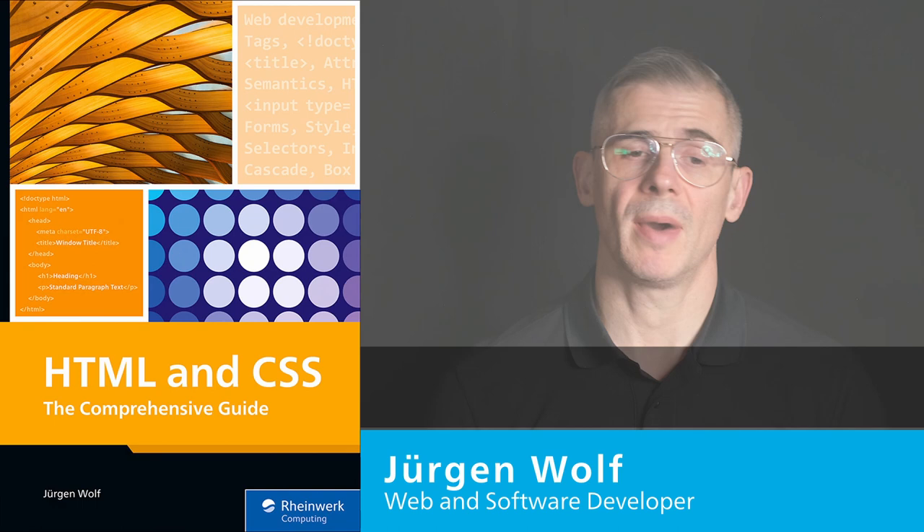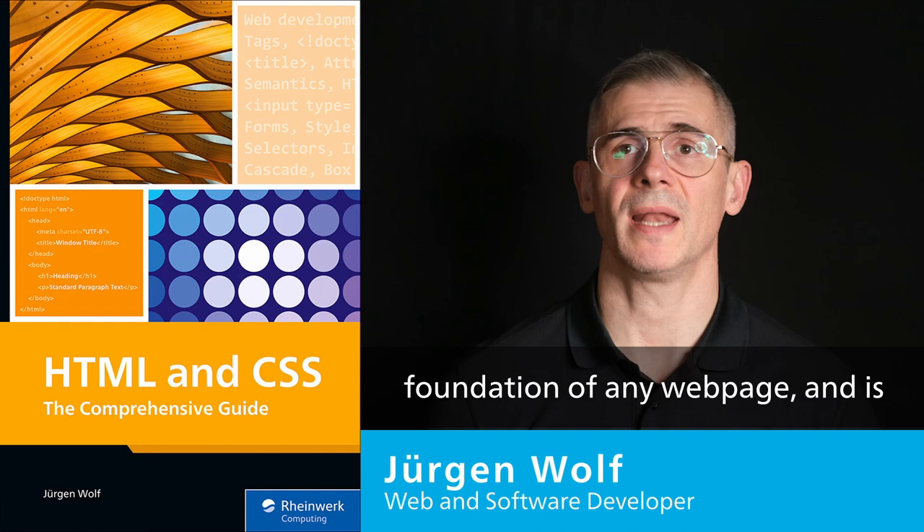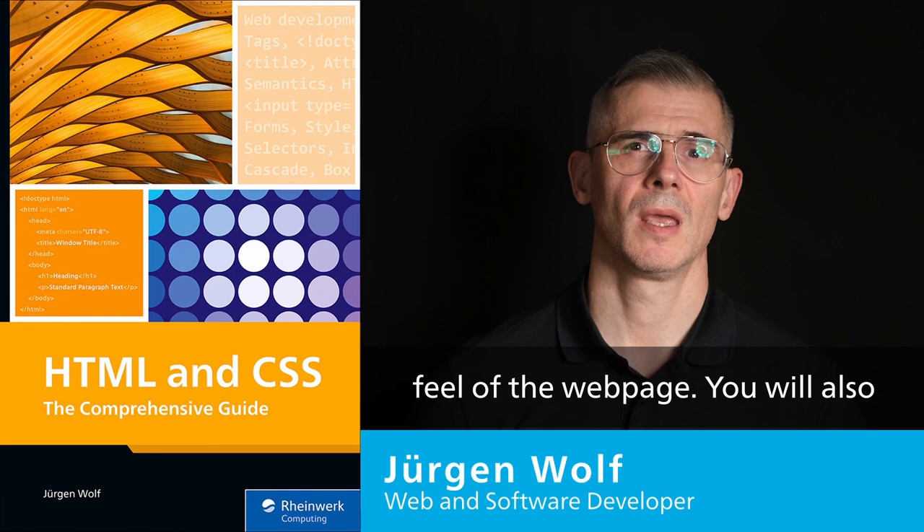By reading my book about HTML and Cascading Style Sheets, you will learn how to create a responsive and functional web page. HTML is the foundation of any web page and is used to determine the structural markup of the page, while Cascading Style Sheets is used to determine the look and feel of the web page.